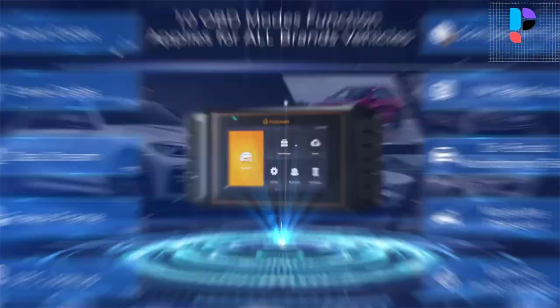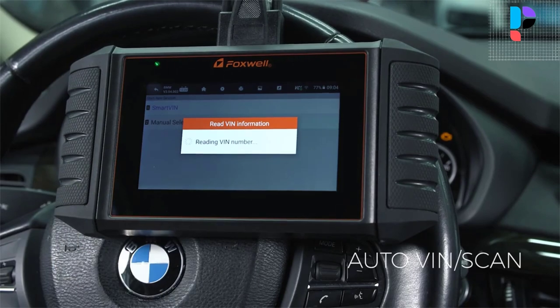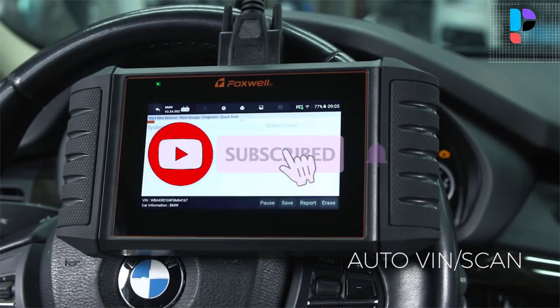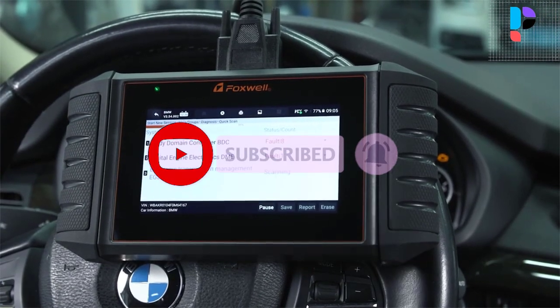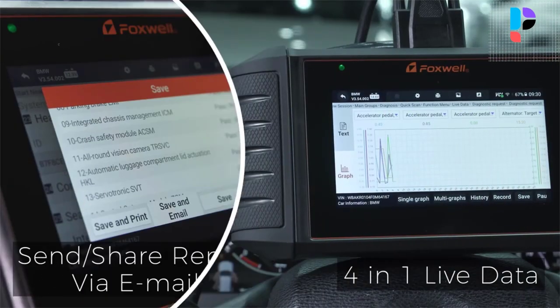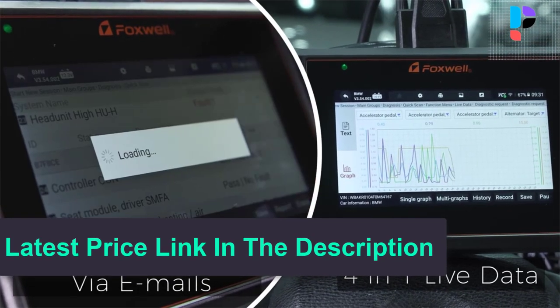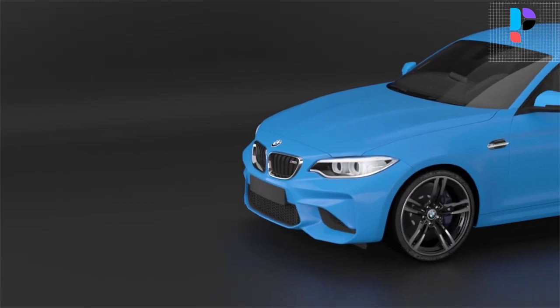The NT710 covers body, chassis, powertrain, and all control modules including engine, airbag, transmission, ABS, SAS, EPB, and more, making it easy to understand the car's situation and identify problems quickly. Foxwell also provides a lifetime free update service for the NT710.